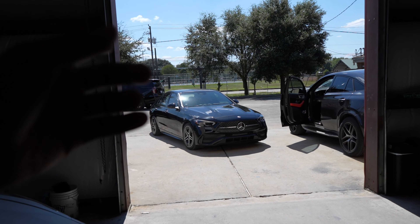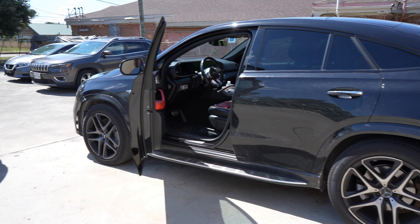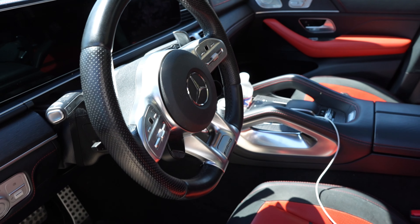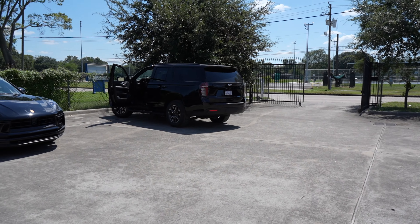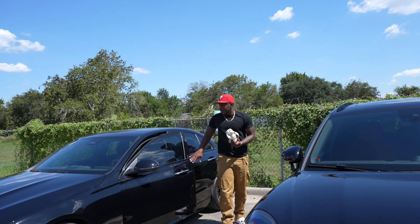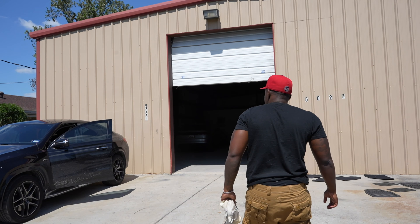We're moving cars around and about to go pick up a client in the Tahoe. We got the GLE 53 with the red interior. Outside, we got the two economy cars, the Tahoe, and the Porsche Macan. I'm going to show y'all how it fits. We got to pressure wash the whole inside of the warehouse — the floor is super dusty and we need to keep the cars clean once they're in here.